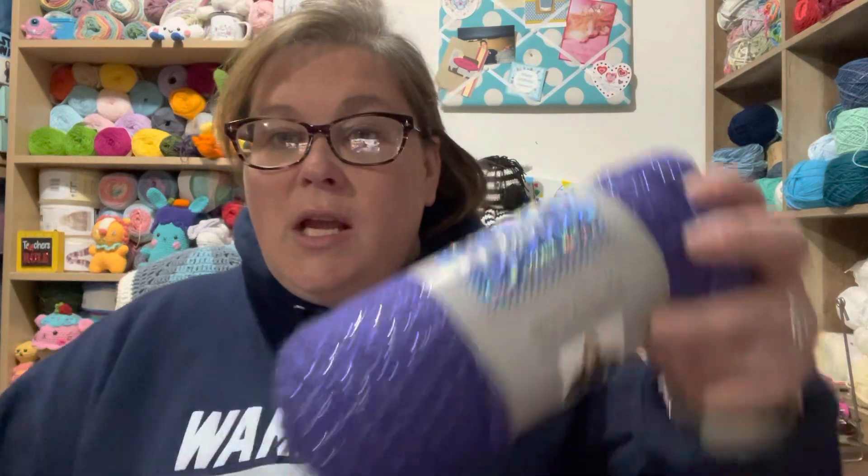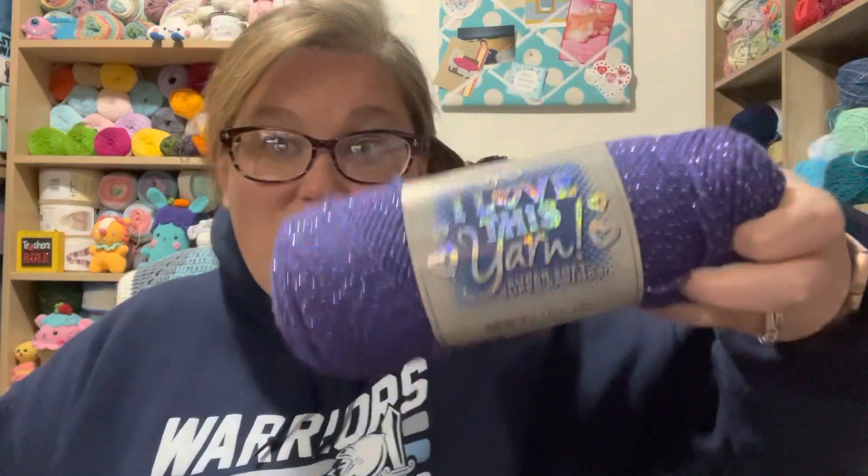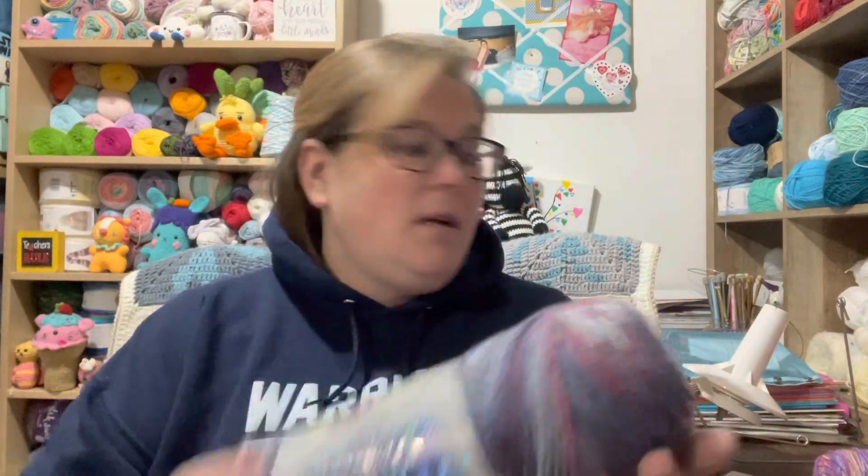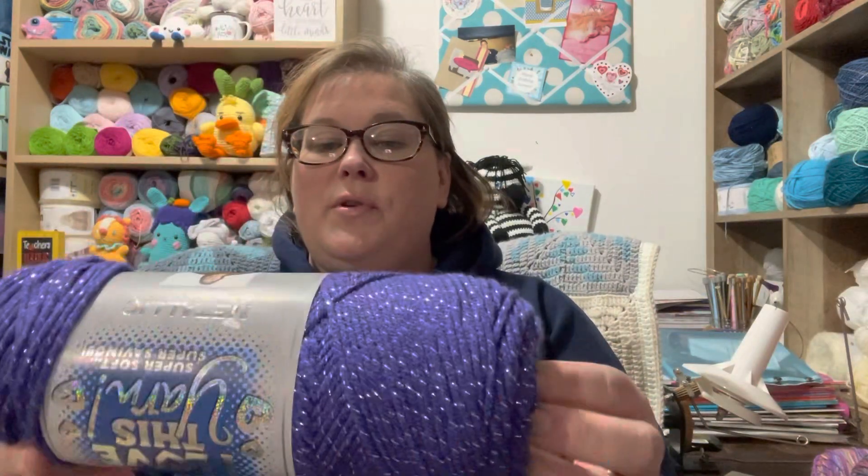Purple is one of my favorite colors, and she sent me some of this yarn — I really love this yarn. I'm super excited with some of the colors she gave me. This one is called Hot Orchid; I love this color. And here is a nice variegated one called Shocking Violet — there are three Shocking Violets. This one is Plums, it's a little different, and another one is Purple Sparkle.